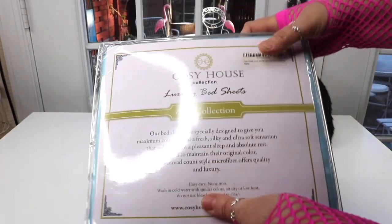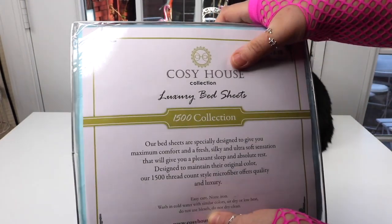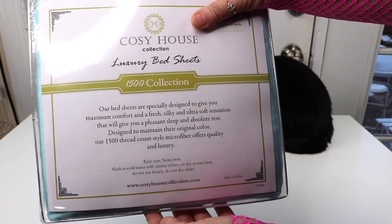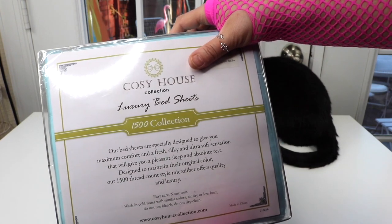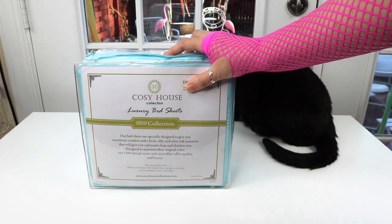Here's a close look at it, and you can see the company Cozy House 1500 collection. So let's go ahead and open it up right now because I'm excited to get these on my bed.